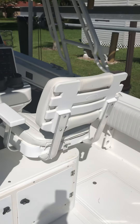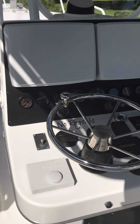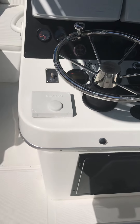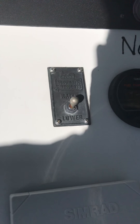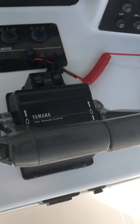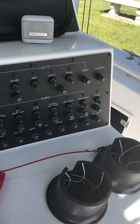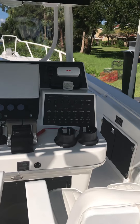Here are the captain's chairs and a picture of the console itself. We have two 12-inch Northstar monitors — GPS and fish finder. Miles per hour. We have a Simrad brand new autopilot. Here's the windlass. We have an Infinity stereo system and Yamaha controls. Here is all the things the boat is equipped with — a big view of the console.